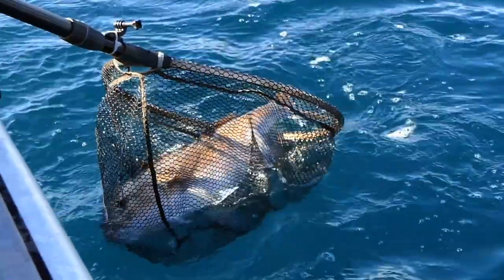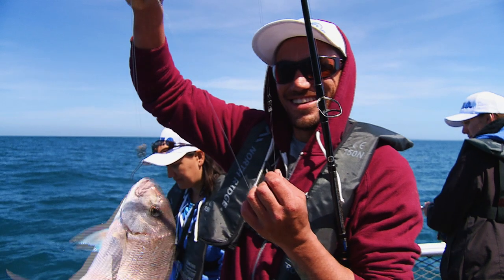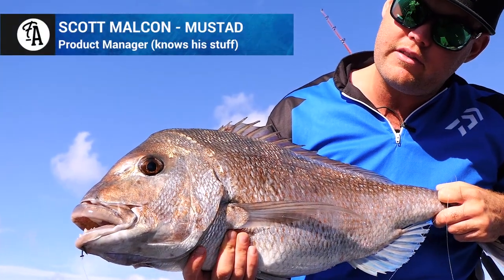We've got the Demon, which are a light gauge circle hook. Would you use those for both stray lining and ledger fishing? You can use them for both — they're popular for both styles. They're a bit more user friendly because the fish is essentially hooking themselves.